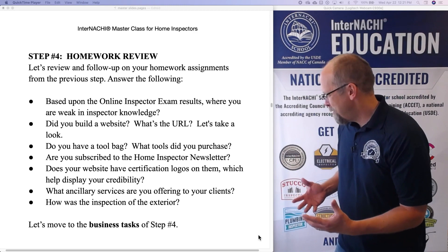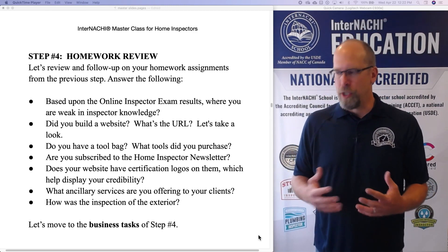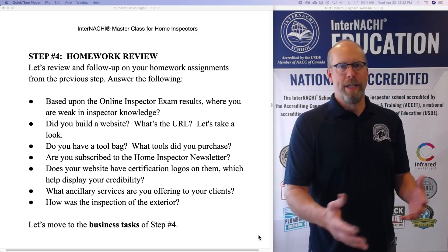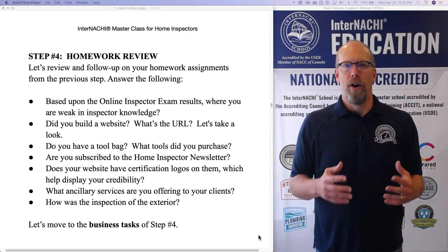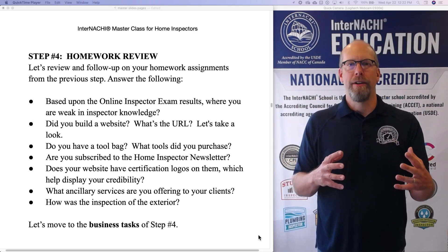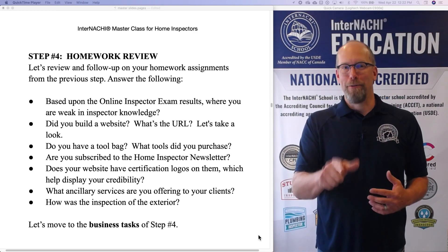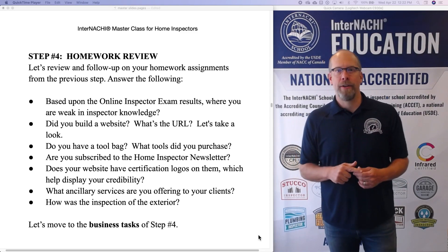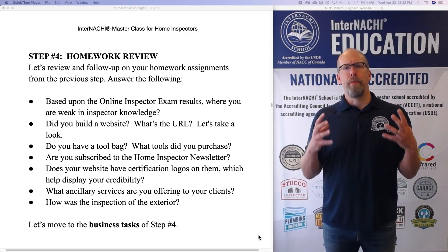Use the phrase 'while I'm here.' While I'm here, would you like me to do a sewer scope inspection? Would you like me to do a radon test? Would you like me to do a mold test? Would you like me to do an infrared scan? All of these different ancillary services can be added on so that you can get that memorable $1,000 gross day. That's the way to do it. So what ancillary services are you offering to your clients as part of your brand?